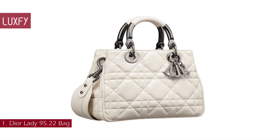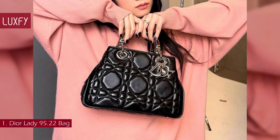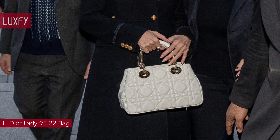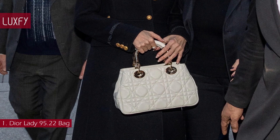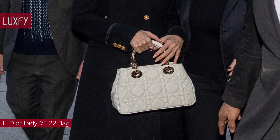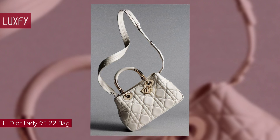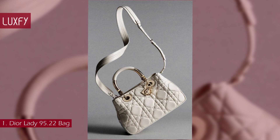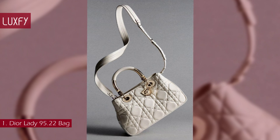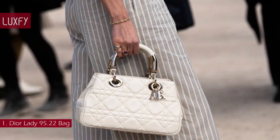Number 1: Dior Lady 95.22 Bag. One of the most classic and iconic bags in recent fashion history, the Lady Dior is now reinvented. Revealed at the Dior Autumn-Winter 2022 Ready-to-Wear show, the Lady 95.22 Bag revisits the house's unique heritage with modernity. It references the link between past and present, re-envisioning the line of the Lady Dior and echoing the year 1995 — the date of the icon's creation — and 2022, the year of this original re-interpretation. The ultra-contemporary, subtly-curved silhouette makes it a fashion statement, a promise of a bold and sophisticated look.